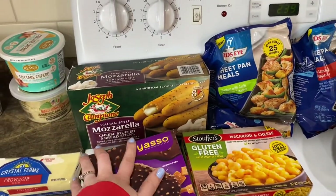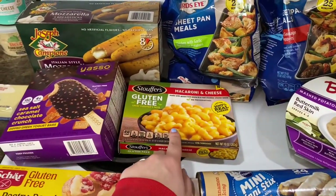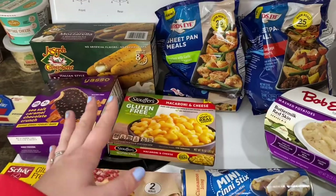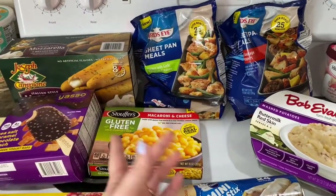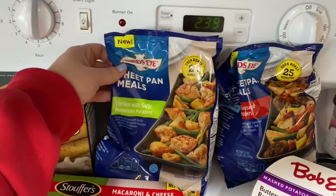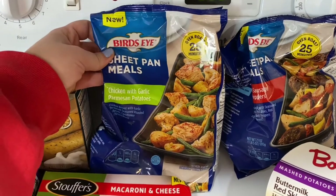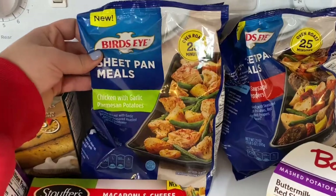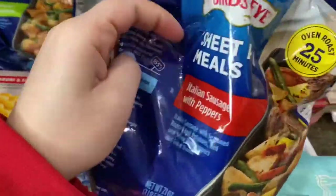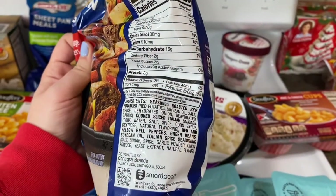We got the kids their mozzarella cheese sticks — Rowan and Rux absolutely love those. I grabbed gluten-free mac and cheese for myself; the Stouffer's mac and cheese makes a great side dish. Jeffrey grabbed some new sheet pan meals: one is chicken with garlic parmesan and potatoes, which is also gluten-free so I could eat it too, and the other is Italian sausage with peppers — both for his lunches.